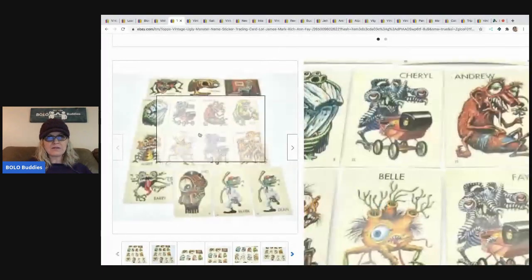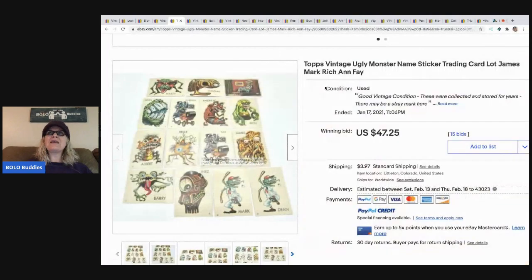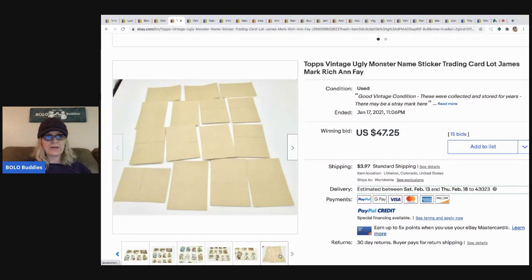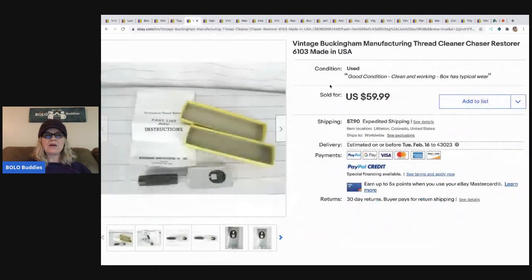I think these are Ugly Monster - his were different, different sticker cards. I'll have to look that one up too. She paid less than a dollar for these, got them in a junk box at an estate sale with tons of other great vintage junk toys. These were auction style and sold for $47.25, and the buyer paid shipping.